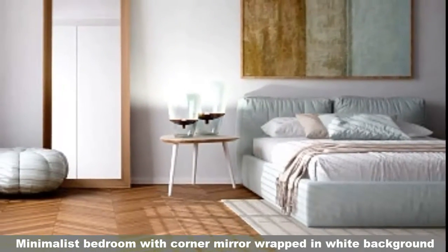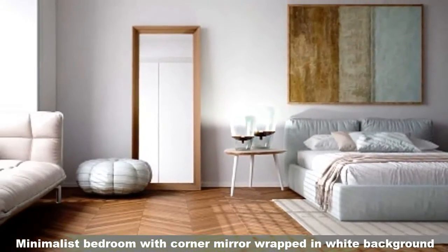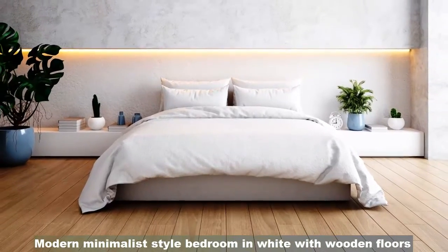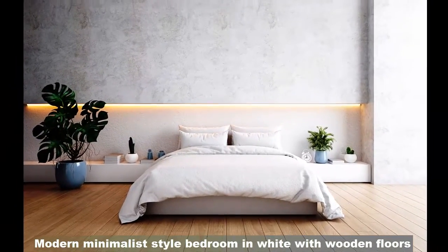Minimalist bedroom with a corner mirror wrapped in a white background. Modern minimalist style bedroom in white with wooden floor.